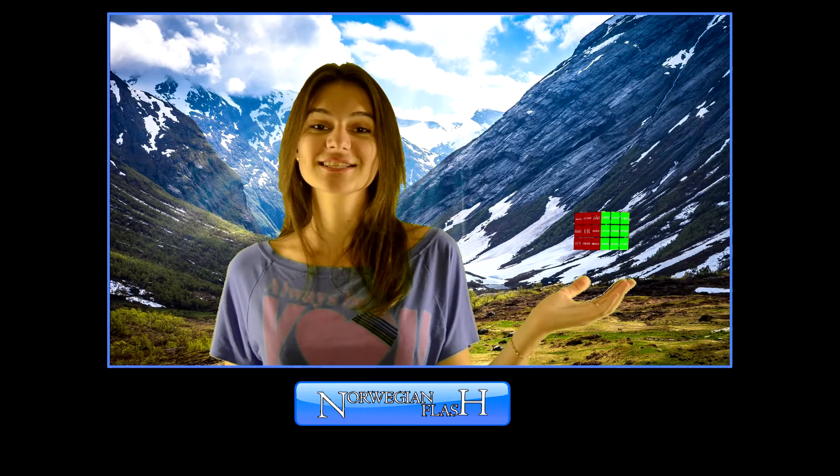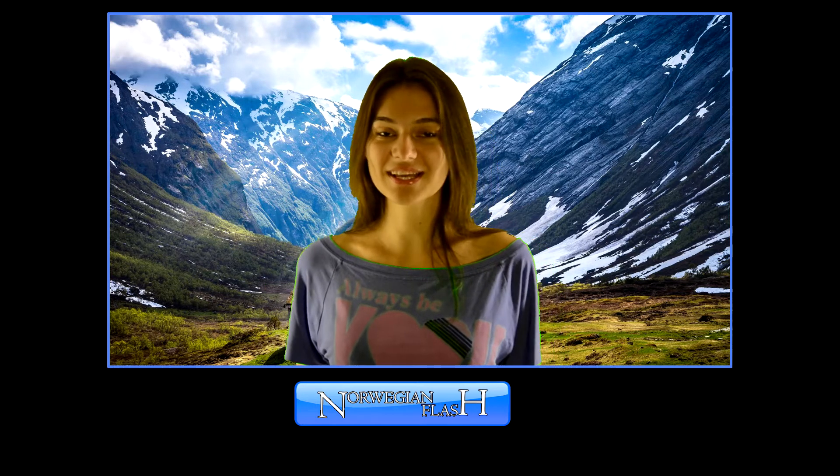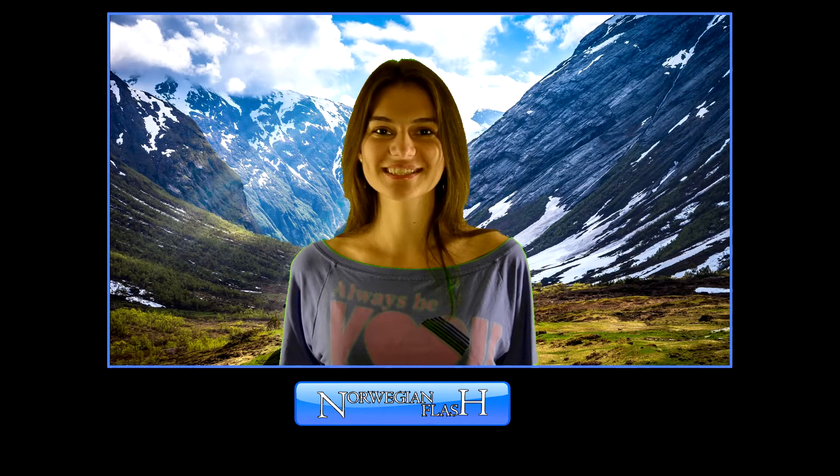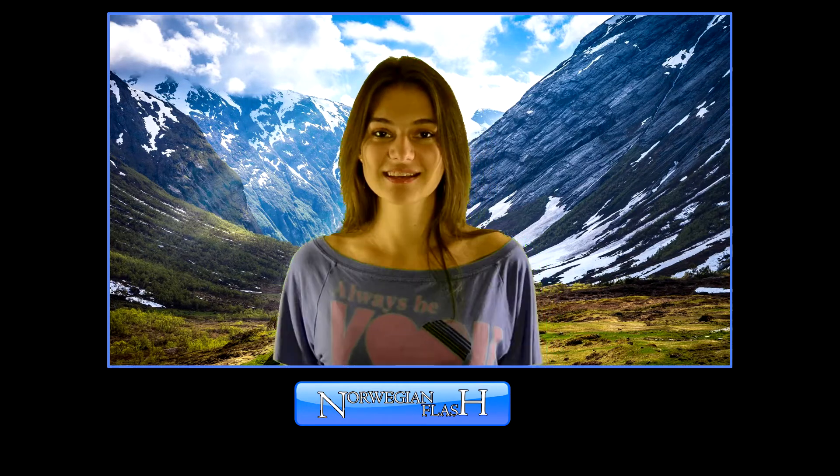Here's the cube that has 6 squares. In each square there are going to be 9 verbs in present tense. This time in this video lesson we're going to learn 9 verbs. And next time we're going to learn the other 9 verbs. So we keep learning like that, 9 verbs each time.